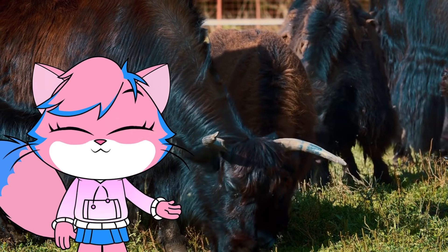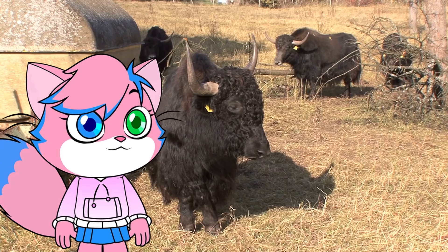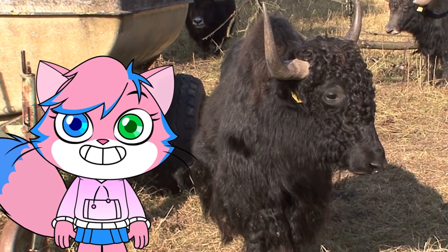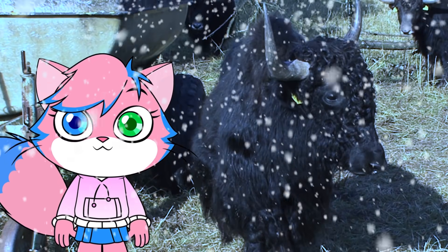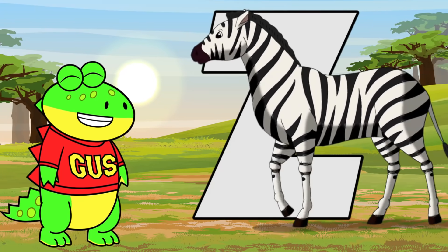Y is for yak. The yak is a relative to the cow. Most yaks are domestic, which means they live on farms run by people. Their thick woolly coats protect them in temperatures lower than negative 40 degrees Fahrenheit.